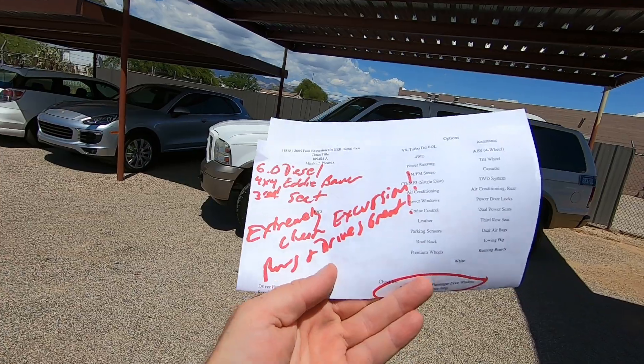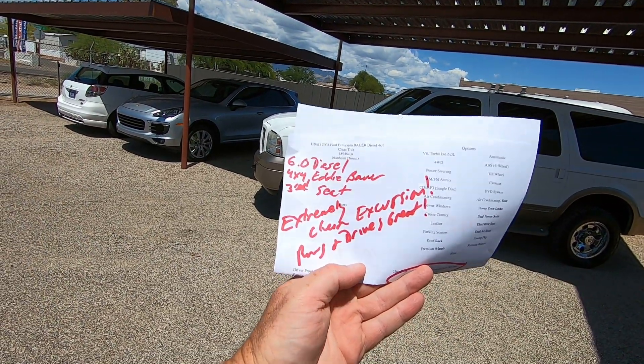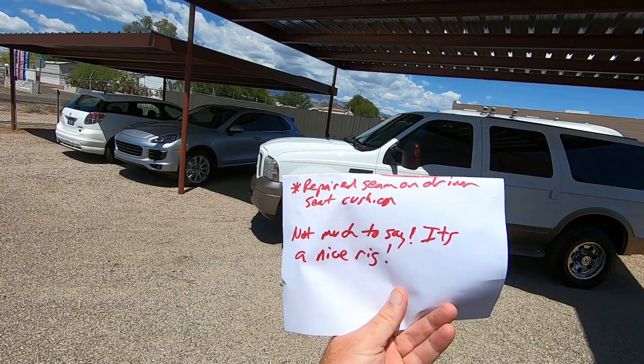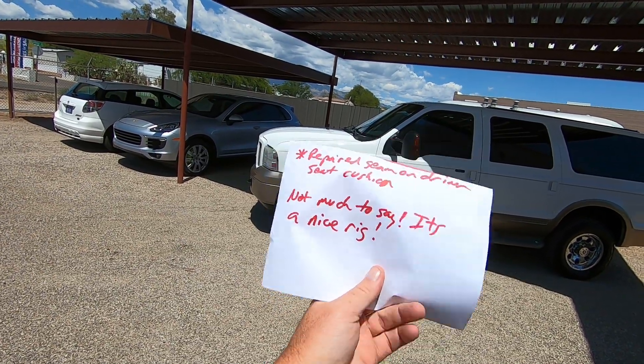We bring them here and do an inspection. Not much to inspect here — 6.0 diesel, 4x4, Eddie Bauer, third seat. Extremely clean Excursion, runs and drives great. We repaired the seam on the driver's seat cushion. Not much to say — it's a nice rig.